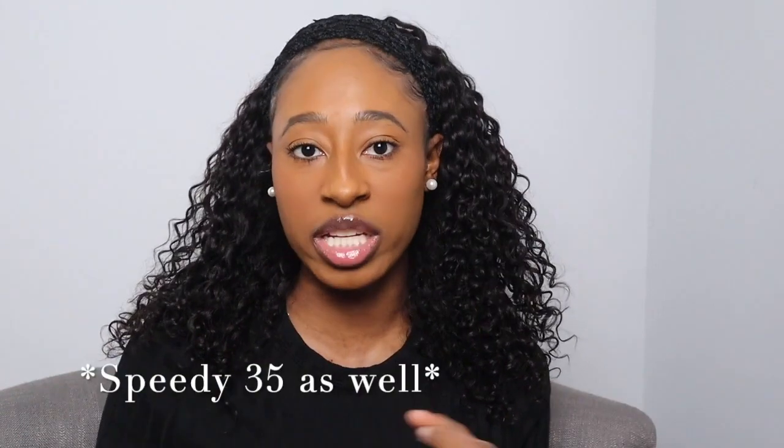The Speedy comes in nano, 25, 30, 35, and 40. They come in either Bandoulière — meaning there is a strap — or Classic, meaning no strap. The strap versions include the 25, 30, and 40. The nano Speedy is also considered a Bandoulière because it has a strap.